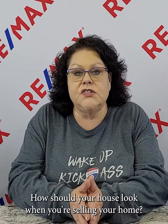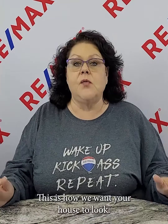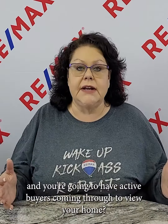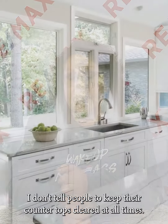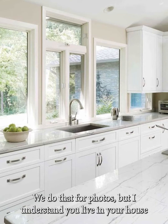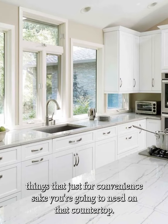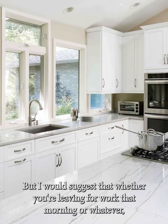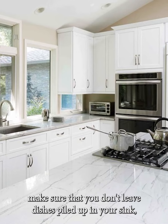How should your house look when you're selling your home? We all know the guidelines for when professional photographers come in, but how should it look day to day when your house is listed and you're going to have active buyers coming through? I don't tell people to keep their countertops cleared at all times — we do that for photos — but I understand you live in your house and there are certain things you'll need on that countertop for convenience.